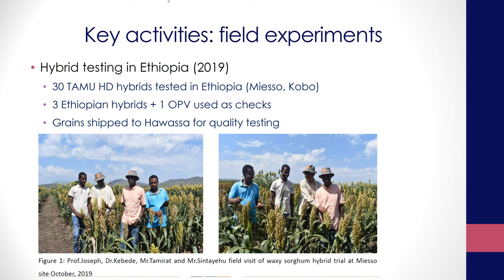Tamerat is the workhorse behind most of the work that we're doing. He was working with Alemu and has been handling most of the actual day-to-day activity — a very hard working individual. Dr. Alemu is the one in charge of the breeding side, leading the breeding component in Ethiopia.